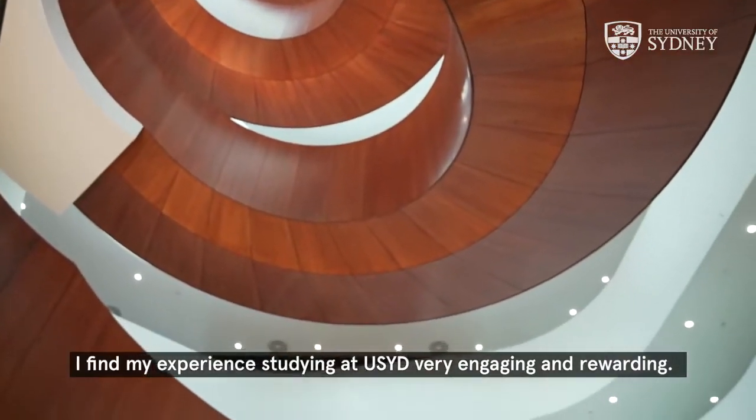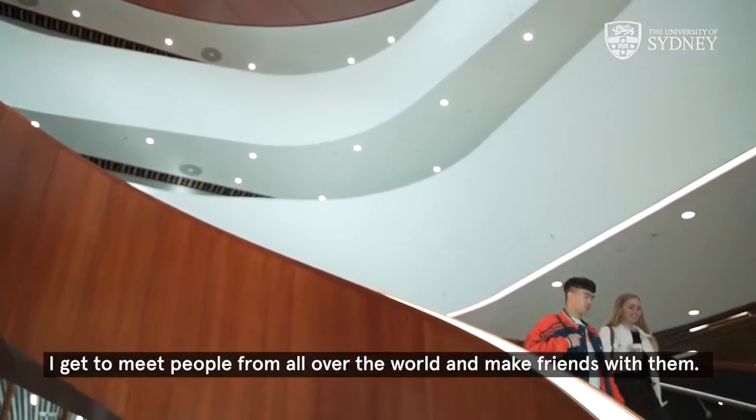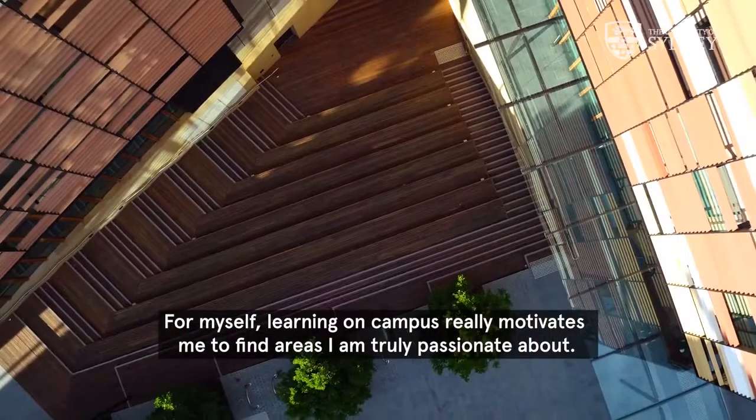I find my experience studying at UCF very engaging and rewarding. I get to meet people from all over the world and make friends with them. Learning on campus really motivates me to find the areas I'm truly passionate about.